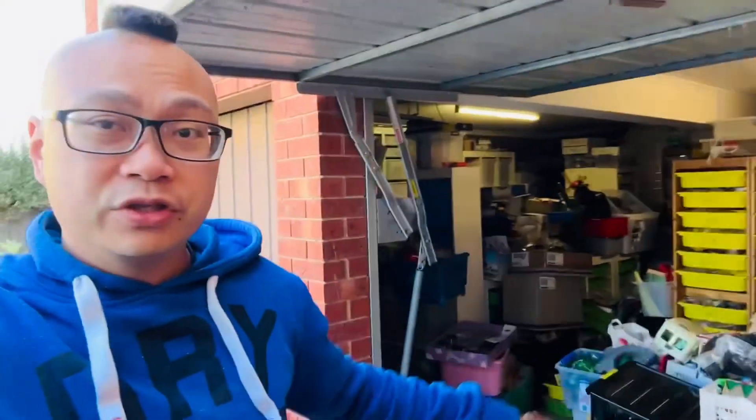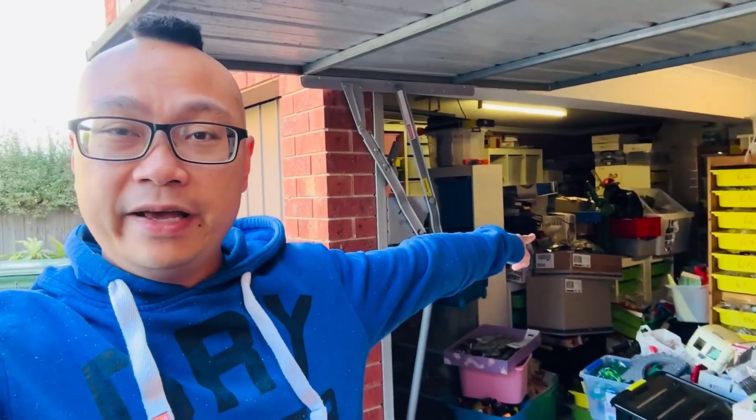I've got all these shelves already — I just got to put them in the garage somehow. Also, the packing bench over there is facing outwards. I'm going to put it against the wall so that I can turn around and just go get stuff and come back.